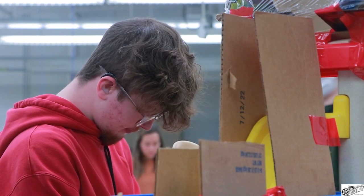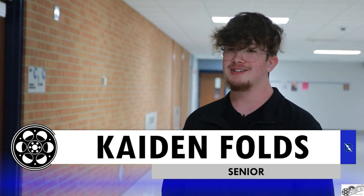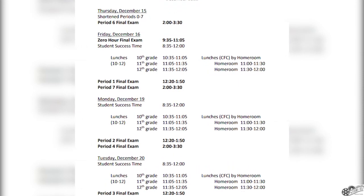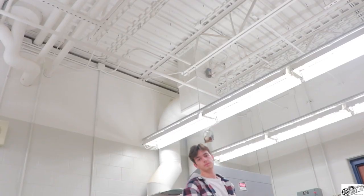Senior Caden Folds believes there are many challenges that come with this project. He says the hardest part is honestly staying on task — it's a little tough with the people he works with. Another challenge is the repetitive testing they have to do to get everything to work right. As finals are coming up, so is the deadline to finish the Rube Goldberg machines before the end of the semester. They test their inventions over and over, making last little adjustments to improve their project.